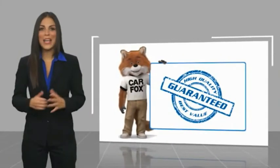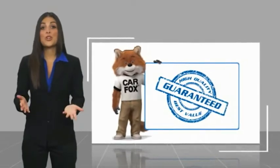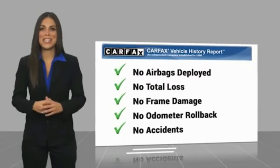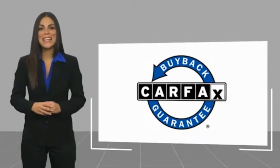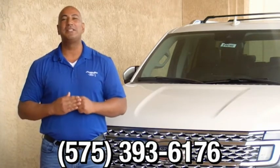Here's another high-quality vehicle with a Carfax Vehicle History Report. Be sure to find a complimentary copy of this report online or contact the dealership. This vehicle qualifies for the Carfax Buy Back Guarantee. Thank you for browsing our inventory. If you have any questions, please give us a call at 575-393-6176. We'll see you next time.